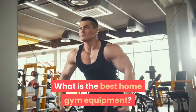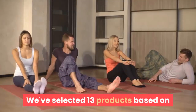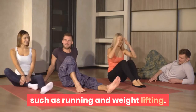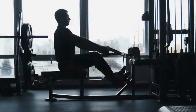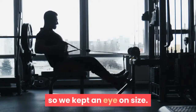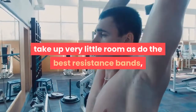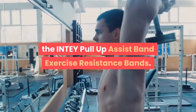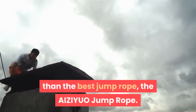Home gym equipment breaks down into many categories. We've selected 13 products based on the most popular kinds of workouts, such as running and weightlifting, and included accessories that make exercising easier and more effective. Many people don't have a lot of space at home, so we kept an eye on size. The best dumbbells — the Cap Barbell Coated Hex Dumbbells — and the best resistance bands — the INTEY Pull-Up Assist Band — take up very little room, as does the best jump rope, the AIZIYUO jump rope.